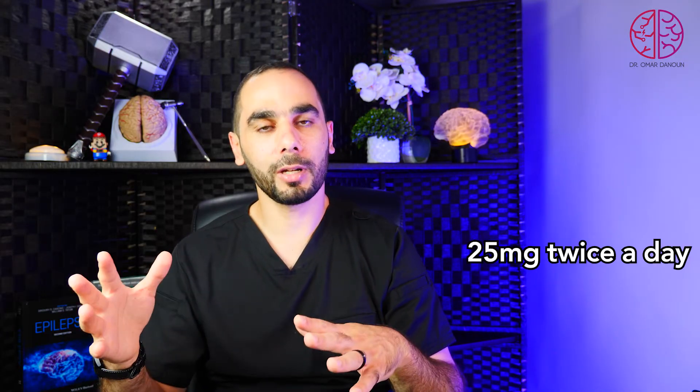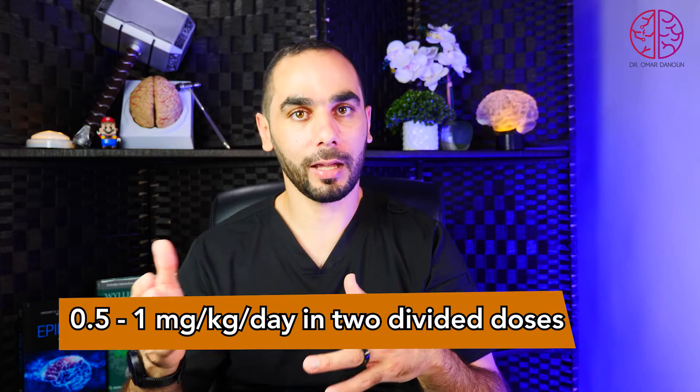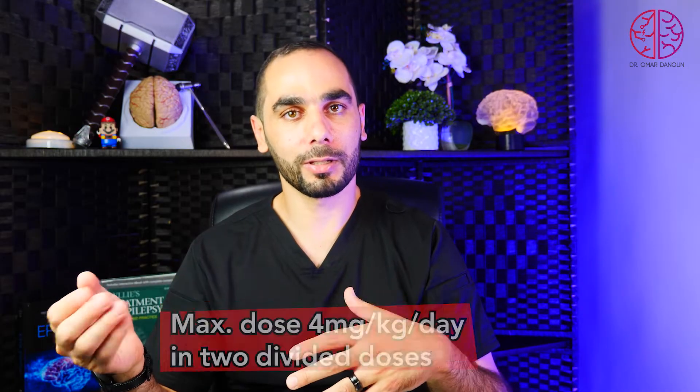We have also used much higher doses off-label. We can decrease the initial dose to 25 mg twice a day in cases of tolerability issues or in elderly patients who are more sensitive to medications. In children, we dose Brivaracetam by weight: starting at 0.5 to 1 mg/kg/day in two divided doses, increasing based on tolerability and seizure control, up to a maximum of 4 mg/kg/day in two divided doses.